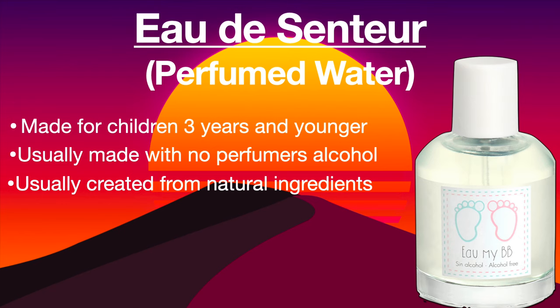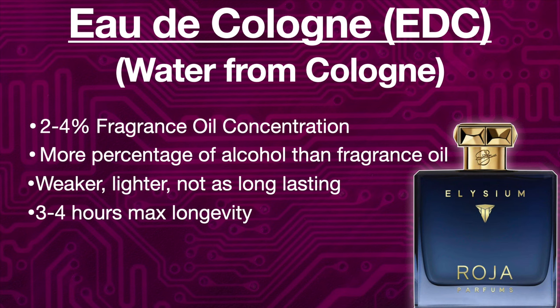The next category is called Eau De Cologne, or abbreviated as EDC, which means water from cologne. This is going to have around two to four percent oil concentration — it's more percentage of alcohol than fragrance concentration. Usually this one is weaker, it's lighter, it's not as long lasting. You're probably going to get around three to four hours max from this fragrance.